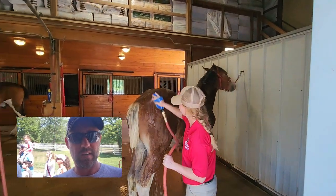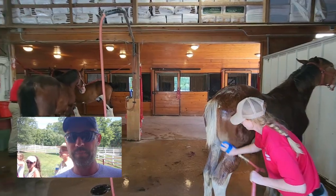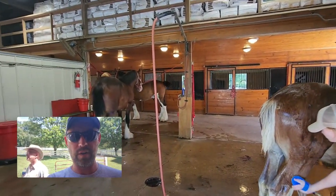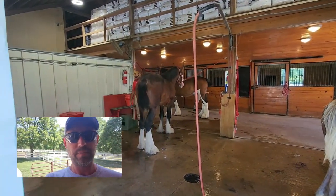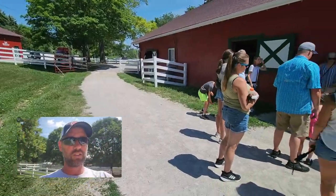This is Viper — he's getting a bath. They get baths once a week. This is where they do all their grooming, all their veterinary and dental work, and where they fix horseshoes if they need repairing.